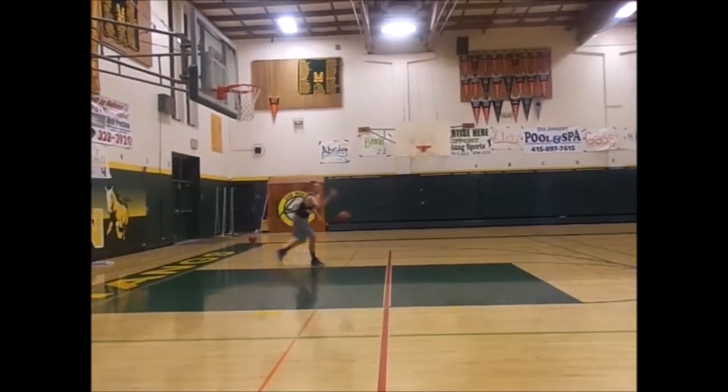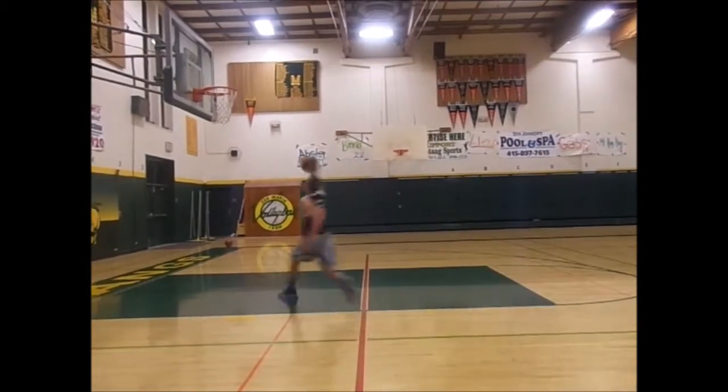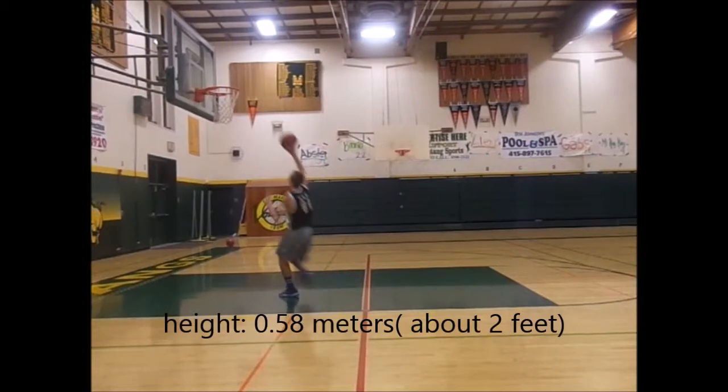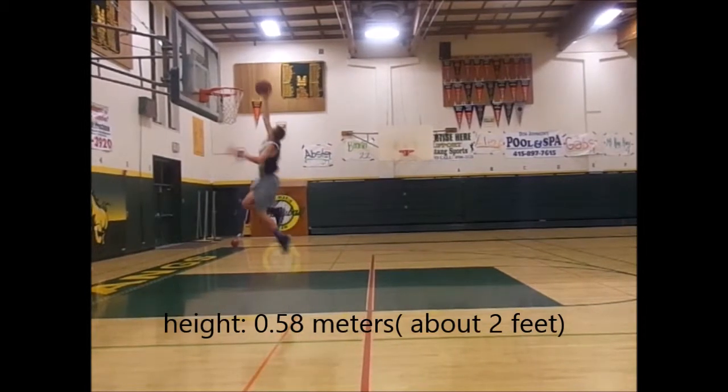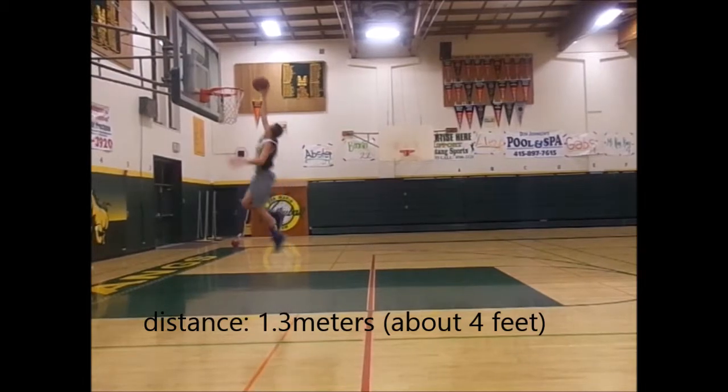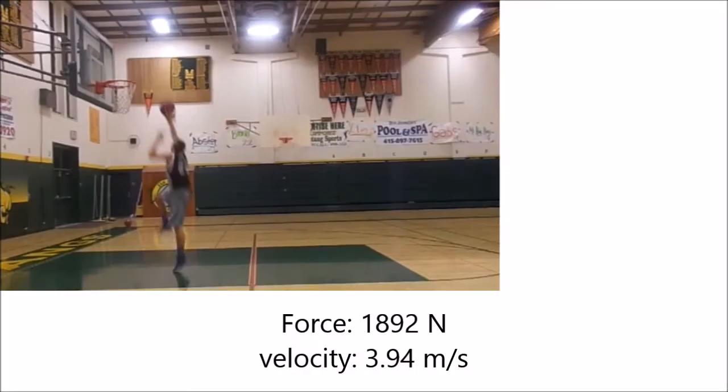First, we begin with the jump. The jump should be as high as possible. We can look at Spud Webb's amazing almost 4-foot vertical leap. Calvin jumps with a height of 0.58 meters, a distance of 1.3 meters, and pushes off with a force of 1,892 newtons.